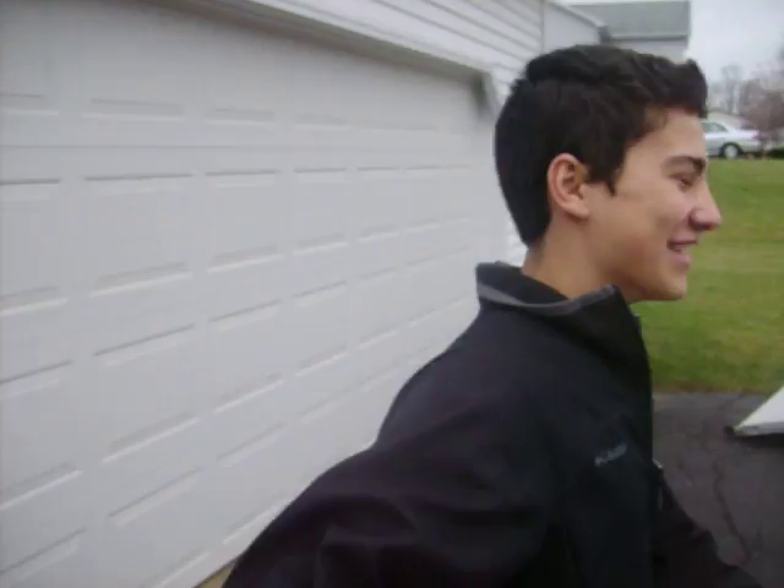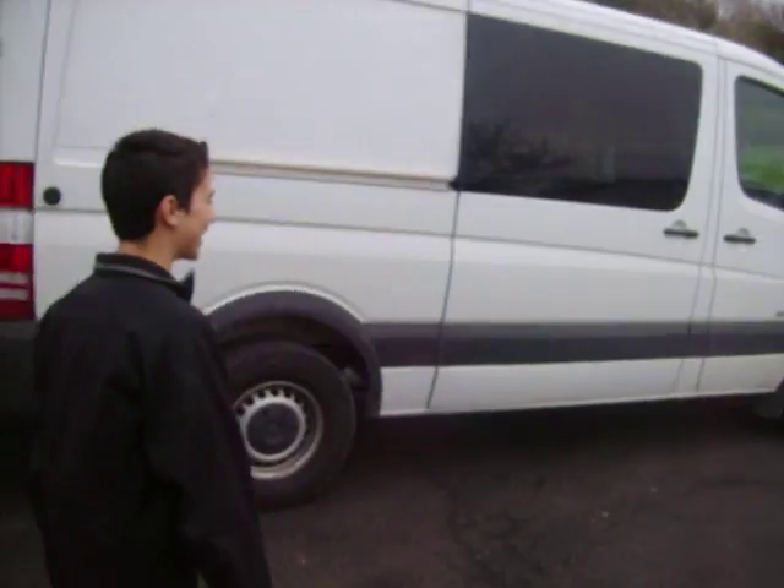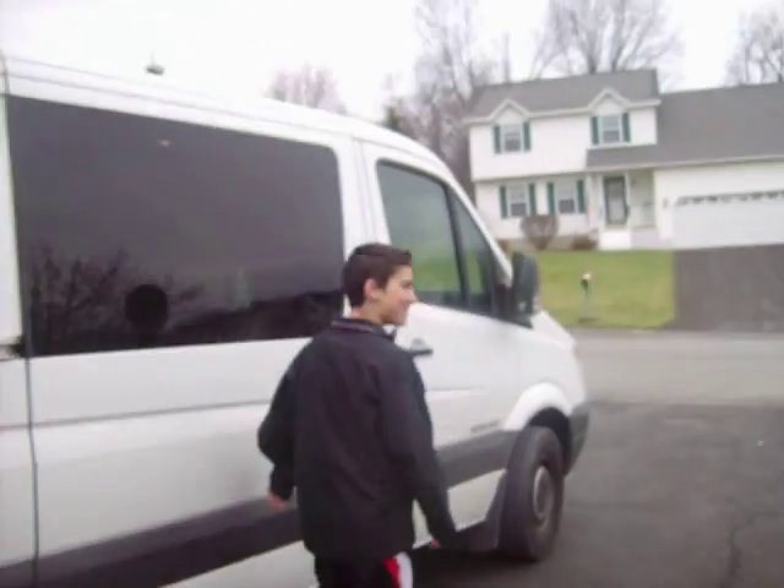All right, Jimmy here. Just got a new ride today. He wants to show it off. Yeah, this is J-Rad, and I'd like to show you my new whip here.